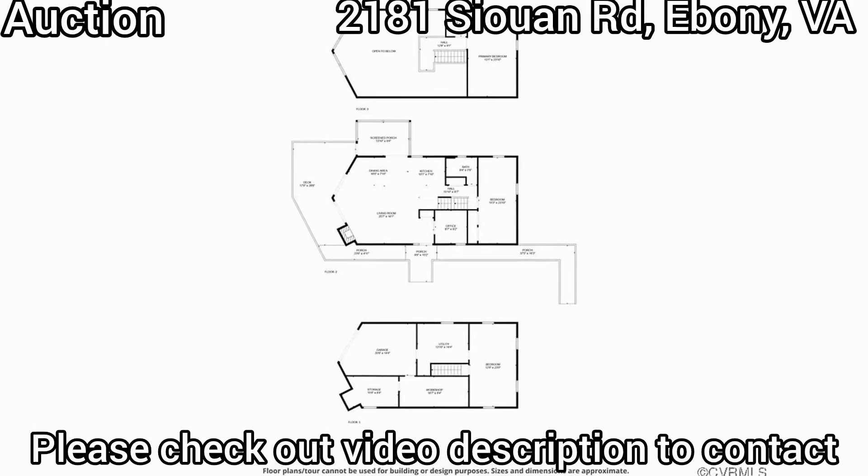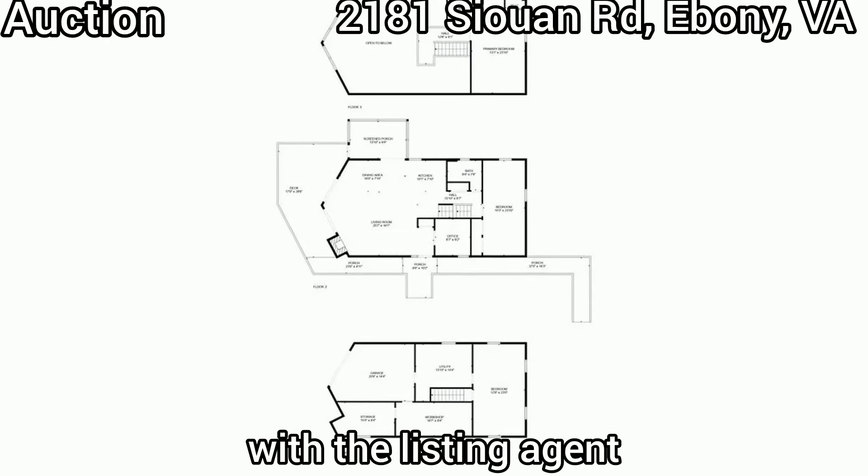Please check out the video description to contact the listing agent. Thank you for watching.